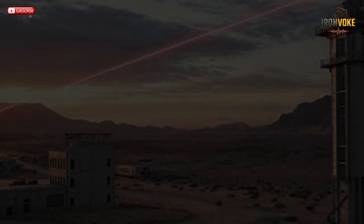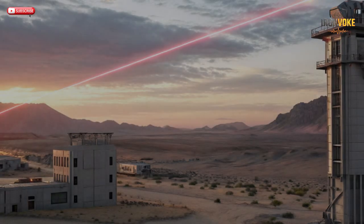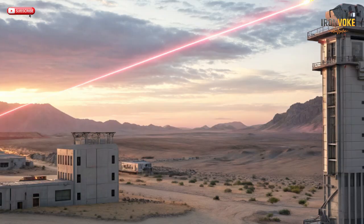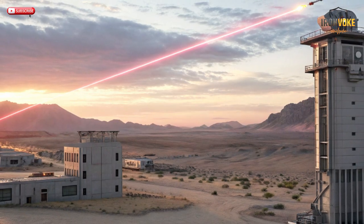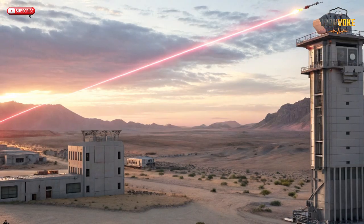Imagine a defense system so advanced it doesn't fire missiles — it fires light. Israel's new Iron Beam laser defense has officially entered active service, and it's rewriting the rules of modern warfare. Stay tuned, because what you're about to see changes everything you thought you knew about missile defense.